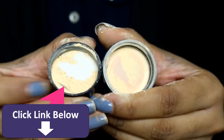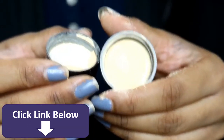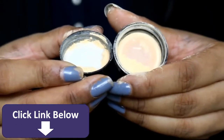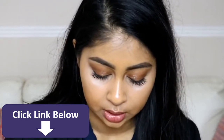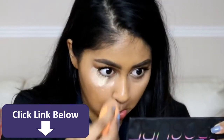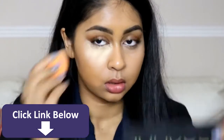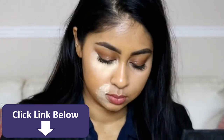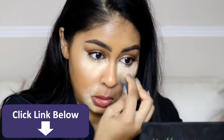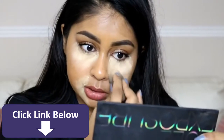The Makeup Revolution one looks much more yellow compared to the Ben Nye one. The Ben Nye one looks more fine and loose, but the Makeup Revolution looks quite clumpy and much thicker than the Ben Nye one. I'm going to use the Makeup Revolution one first, around my mouth area. This is the Ben Nye one — you can tell right off the bat it's a bit less yellow compared to the Makeup Revolution one.